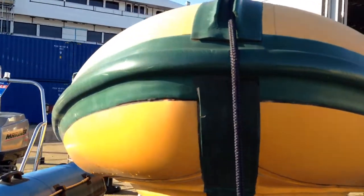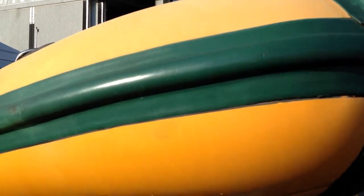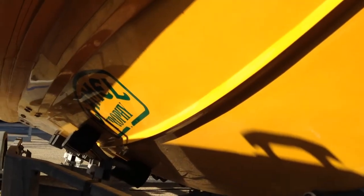The tubes hold air well and are in good all-round condition with some sun fading. The hull is generally in good condition but there are a few chips and marks.